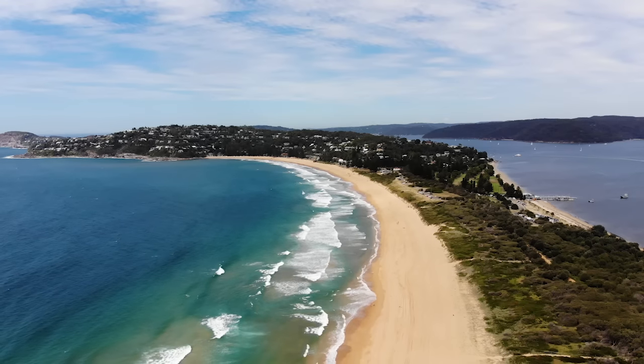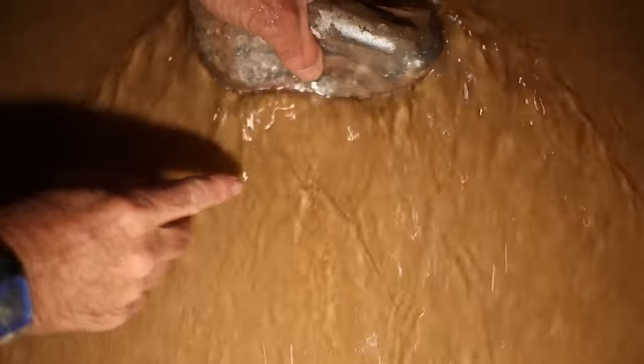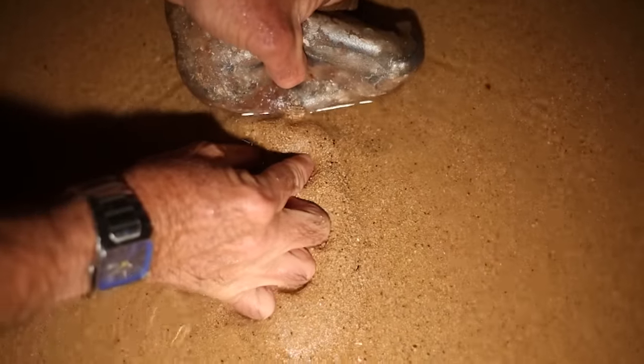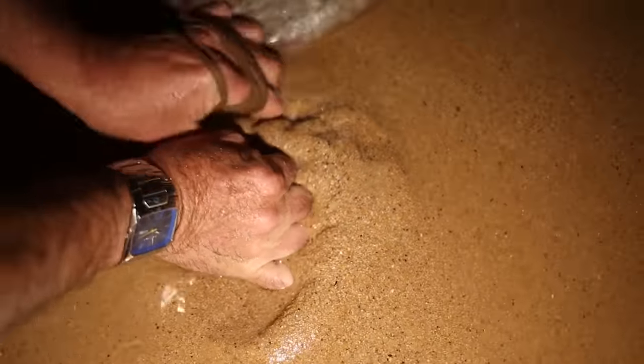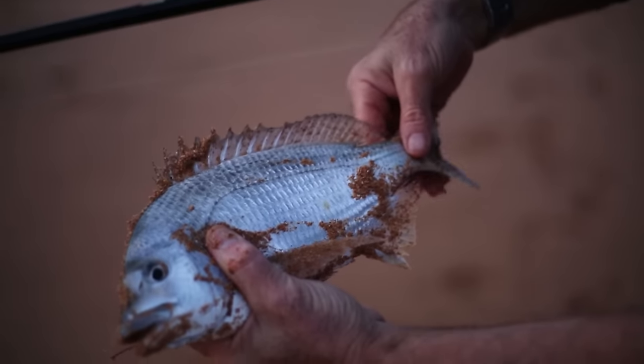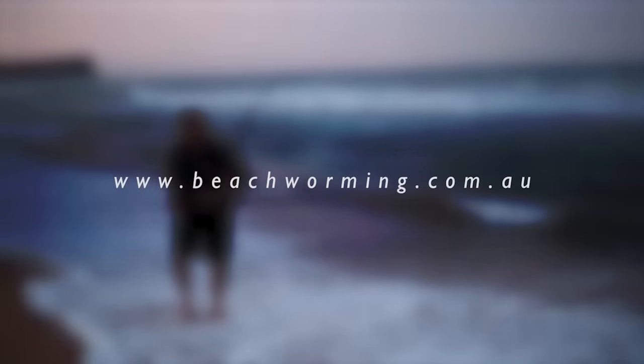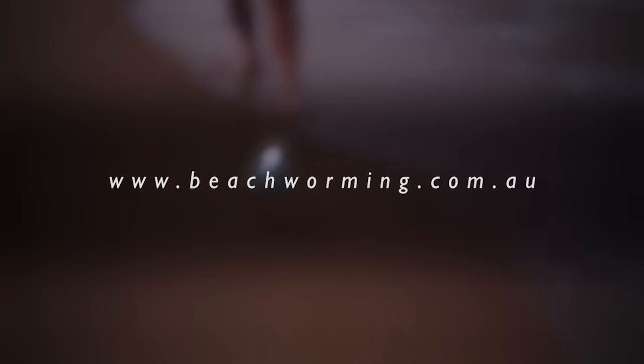Can you catch beach worms all year round? Certainly where I live on the east coast of Australia, yes — you can catch them all year round, day or night. I'd be really interested to know if you can catch beach worms in other states of Australia like Western Australia and South Australia, so please leave a comment if you know anything about worms in your area. I've also got some fantastic video footage coming up showing you how to find fish on a beach and how to read a beach in real detail so you can be successful next time. Remember to subscribe and you'll get that video as soon as it comes out — I'll see you in the next video.